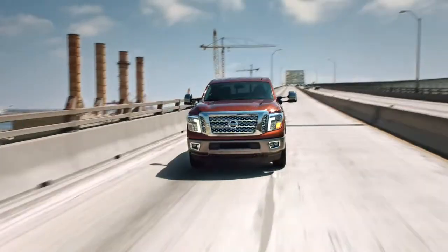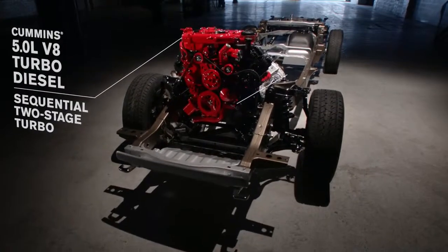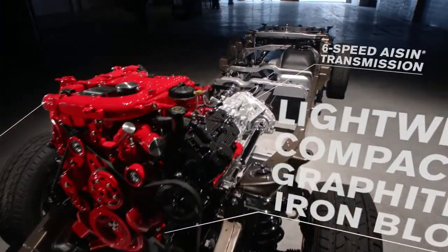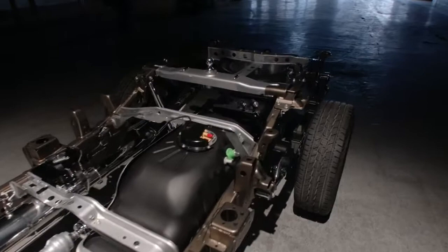Titan's got muscle, too. Under the hood, legendary Cummins diesel power — an advanced, all-new 5-liter V8 turbo diesel, backed up with the proven reliability of a purpose-built Aisin 6-speed transmission, loaded with technology to give power, reliability, and efficiency.